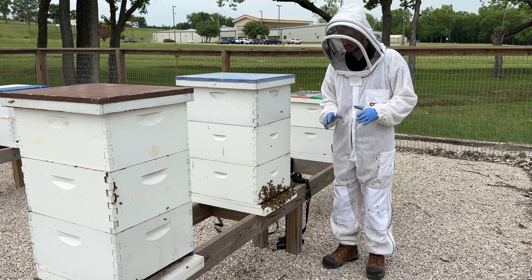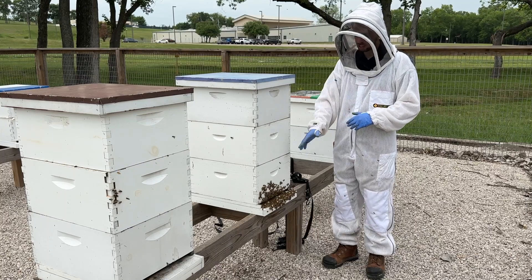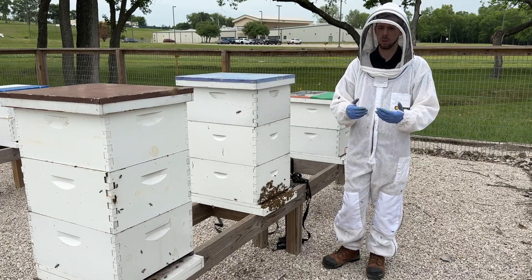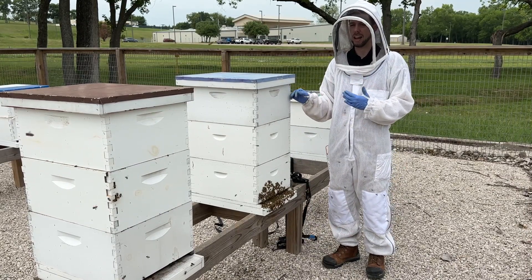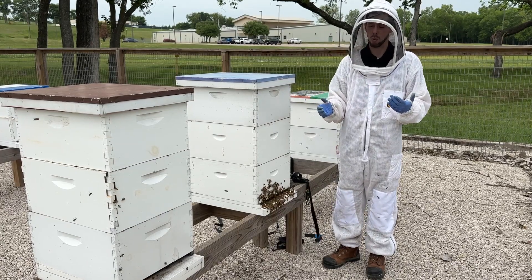But when I do see a hive with this much bee activity on the front — excess bees or a beard — the one thing I do is a quick check to make sure I have enough space in my boxes. If all of these boxes are full of bees, I'm absolutely going to add another box to make sure the hive isn't getting ready to swarm.